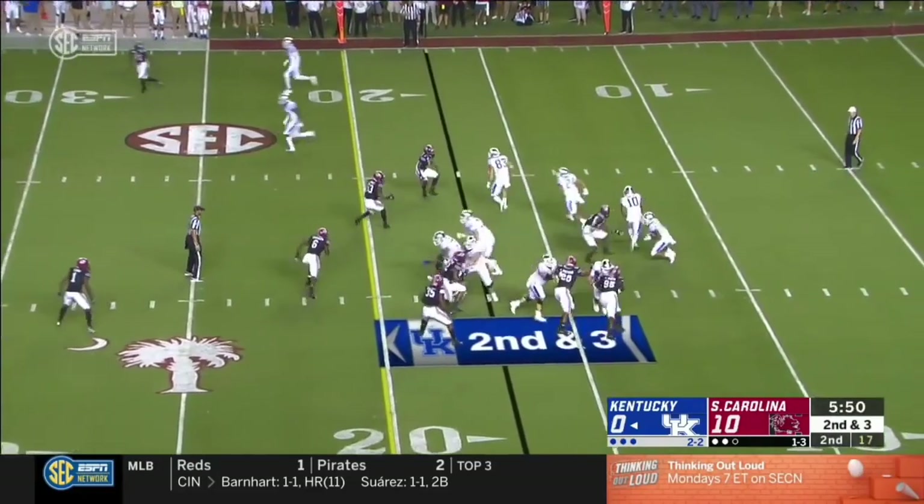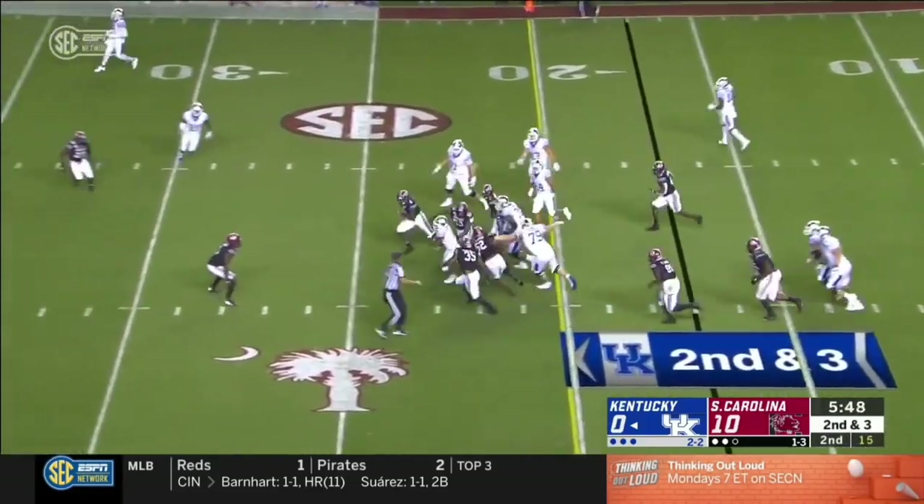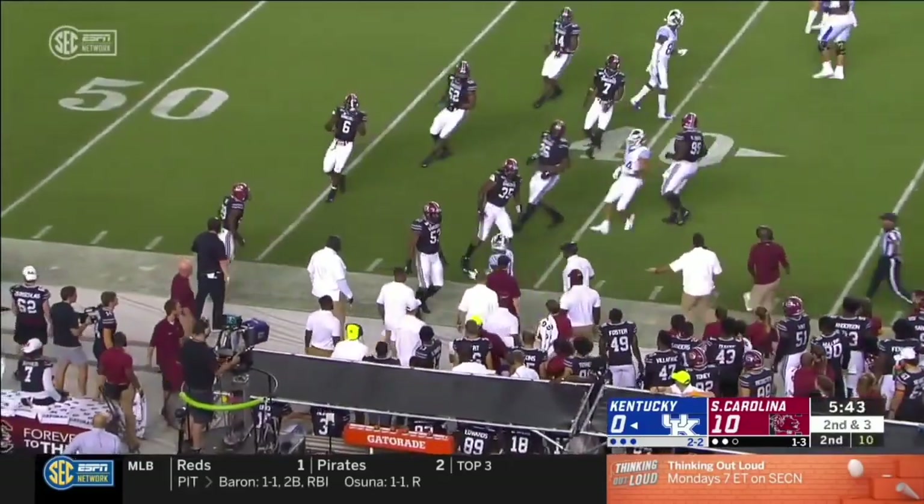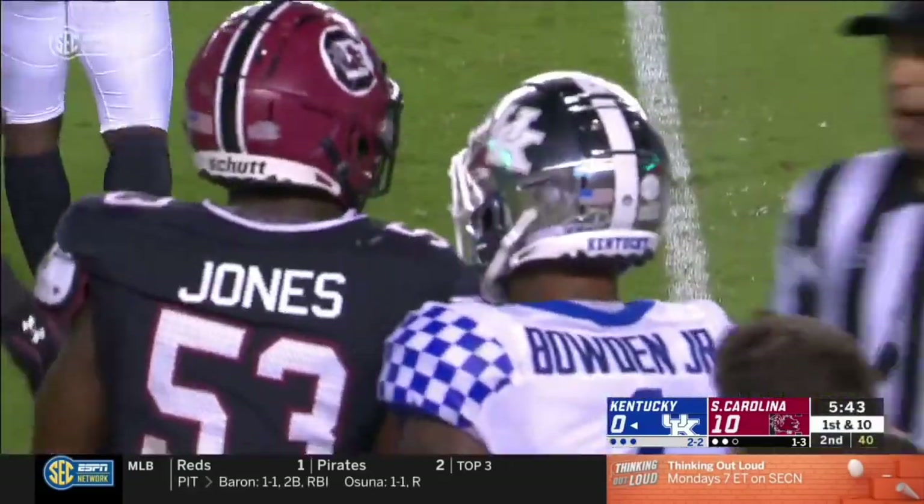Lynn Bowden, quarterback — he's going to keep it and finds a gap right up the middle. Here's Bowden, out of Youngstown in Ohio, running free in Soda City for a gain of 20. It was fantastic.